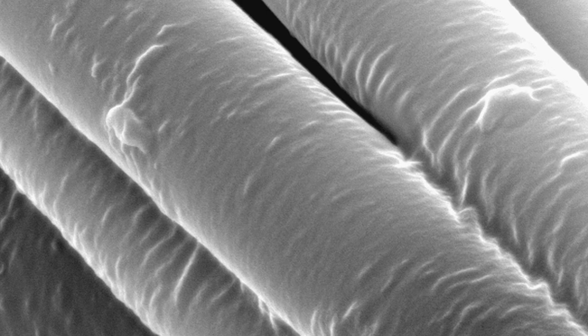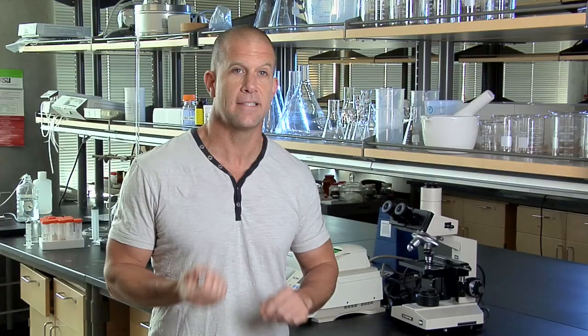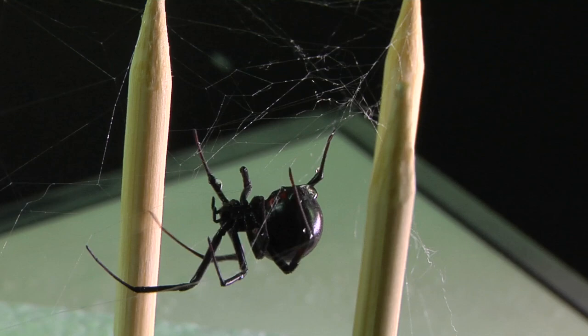Dragline silk is the main thread used to create webs, and it also allows spiders to dangle off branches and window frames. It's what the spider drags behind it — its safety line to keep it from falling. The core of dragline silk is made up of tiny fibers.